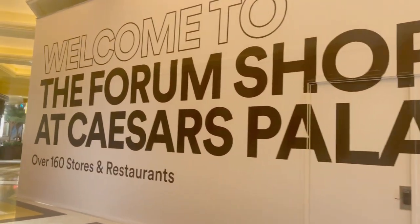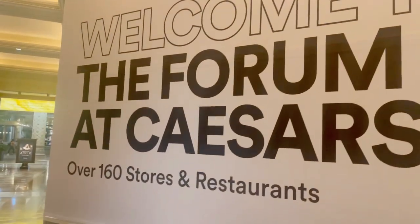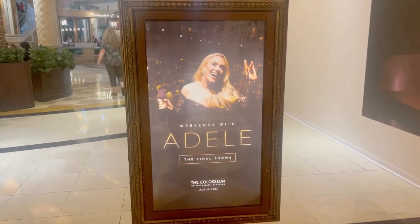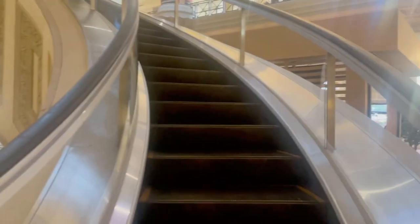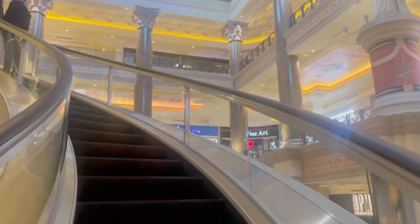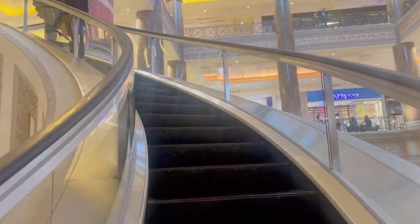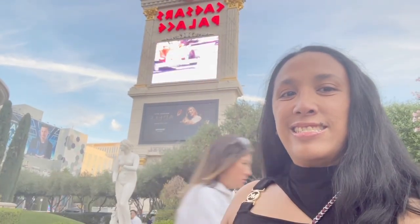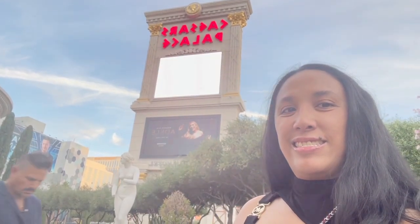We are now here at the Caesars Palace Forum Shops. Let's do a bit of shopping before the show. Here is the Adele sign — it's so nice and she looks pretty on there. I am so excited. It's not my first time going here to Caesars Palace; I usually go to the Bacchanal Buffet, but it is my first time to shop here at the Forum Shops. Look at this cool looking escalator — it goes up in an angle. Here I am doing some poses. I had to go back outside because of some construction going on at the Forum Shops so that I could go to the other side of the shops.